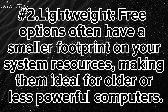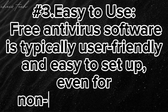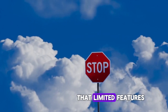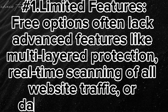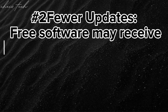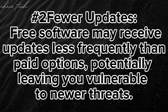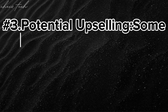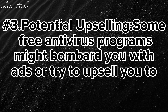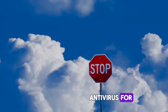Free antivirus software is also easy to use — typically user-friendly and easy to set up, even for non-technical users. However, it's important to understand the limitations. Free options often lack advanced features like multi-layer protection, real-time scanning of all website traffic, or dark web monitoring. They may also receive updates less frequently than paid options, potentially leaving you vulnerable to newer threats. Some free antivirus programs might also display ads or try to upsell you to their paid versions.